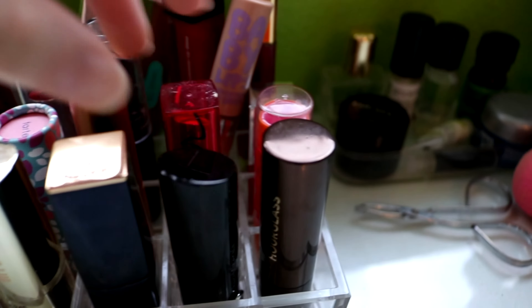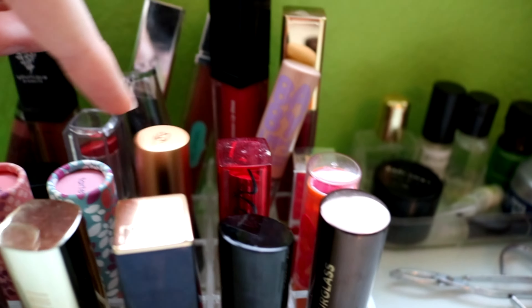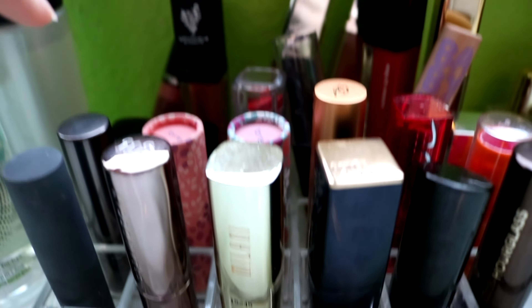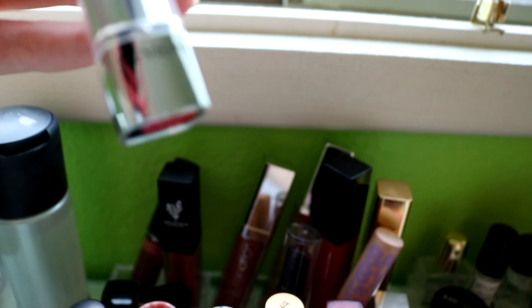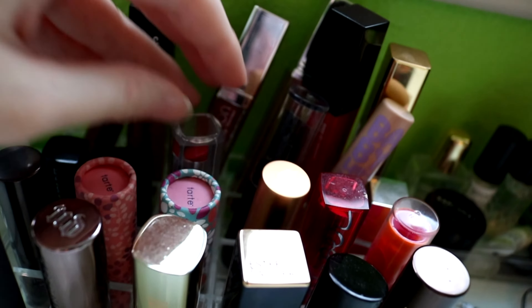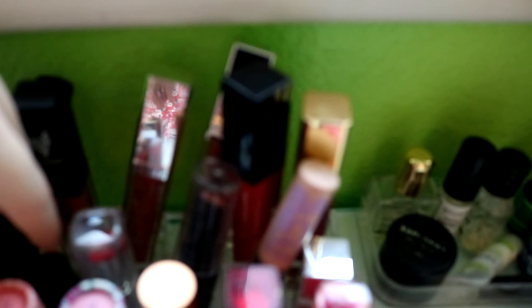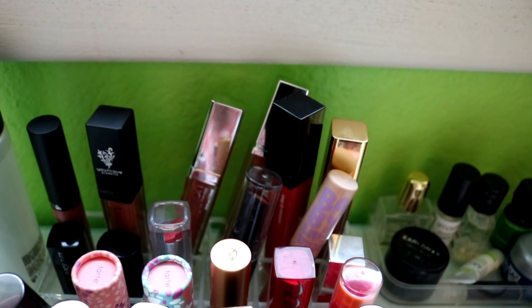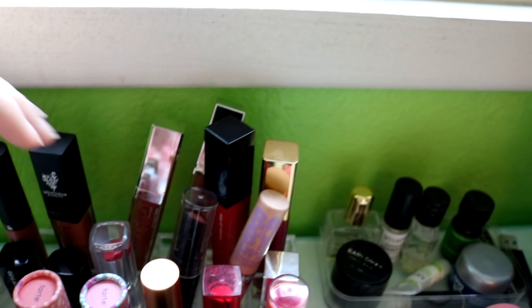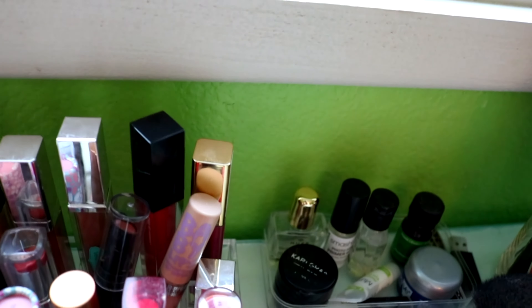Baby Lips — this one is a Maybelline Color Whisper — Tyra Banks, Too Tarte, MAC, some random Revlon, and then I do have some mini sizes, a mini Make It Forever, and a mini Marc Jacobs. In the back is mainly where I keep the lip glosses that I use frequently, and they just kind of stay back there.